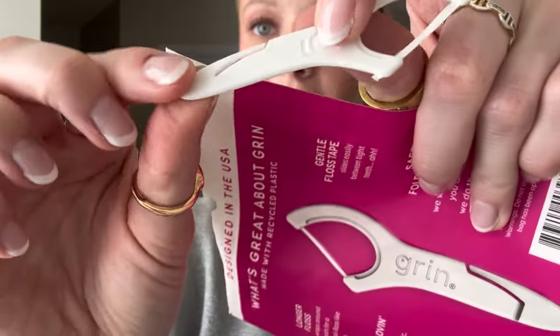For toothpaste, I use Crest 3D White — I've been using it for literally years. This one is in Advanced Radiant Mint, but I've used the different flavors too. I just make sure it's the Crest 3D White and I feel like it's helped whiten my teeth. When it comes to flossing, I'm not necessarily the best, but I'm trying. These are the Grin brand flossers — cute pink packaging — and they also have a little toothpick you can bend back to clean your teeth further.